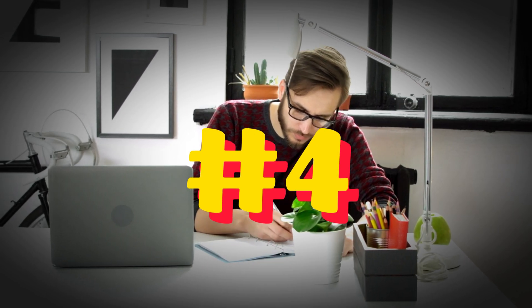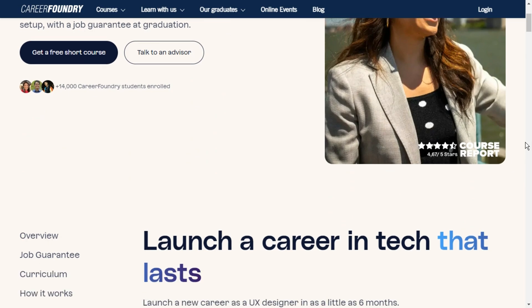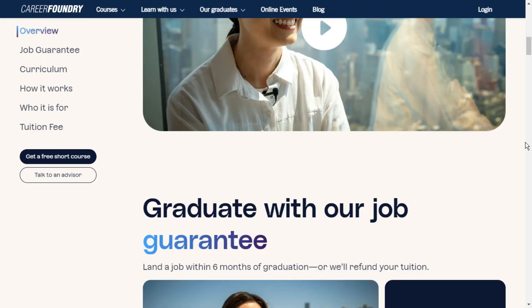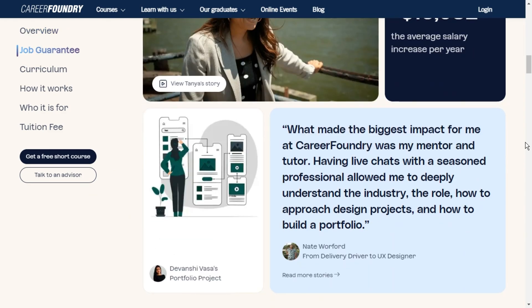Number four is the UX Design free short course by CareerFoundry. This UX design course offered by CareerFoundry consists of three courses: an introduction to UX design, UX immersion, and a specialization course.